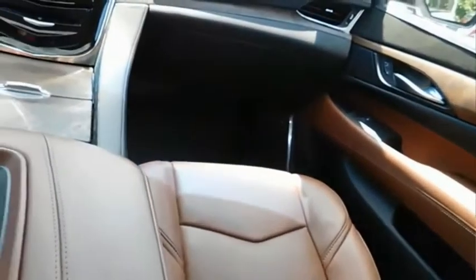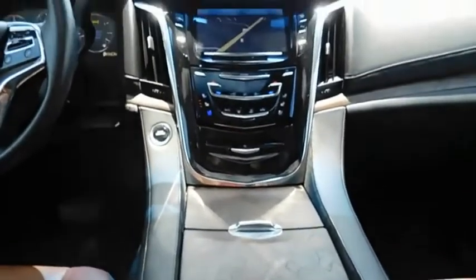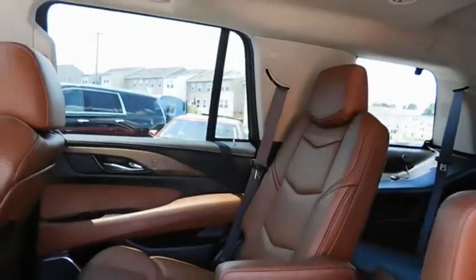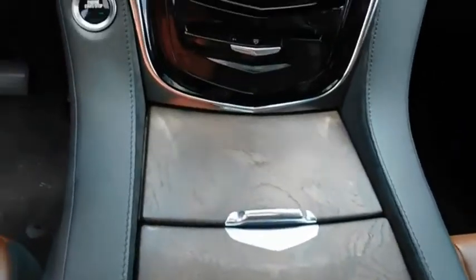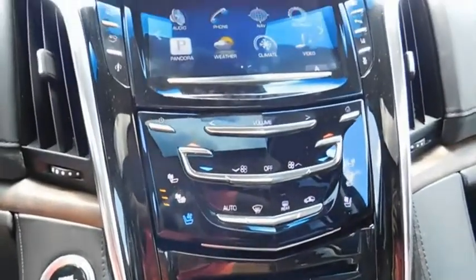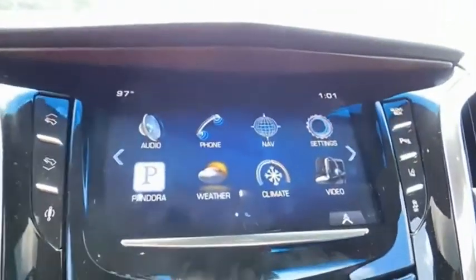A full-size luxury SUV, the Cadillac Escalade stands for A-list style. Thrilling, yet effortless performance, combined with advanced luxury and technology that's on the leading edge of the industry, makes the Escalade an easy choice. Come see the car for yourself.